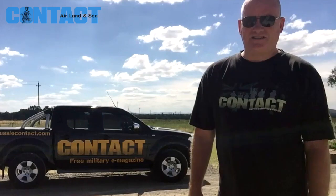G'day, Brian from Contact here. I'm in Canberra today. I heard about this thing in the ACT — I can't tell you where exactly. It's one of those secret locations, if you know what I mean. So I'm very excited. I was very surprised to find out that this thing even exists. Let's go check it out.